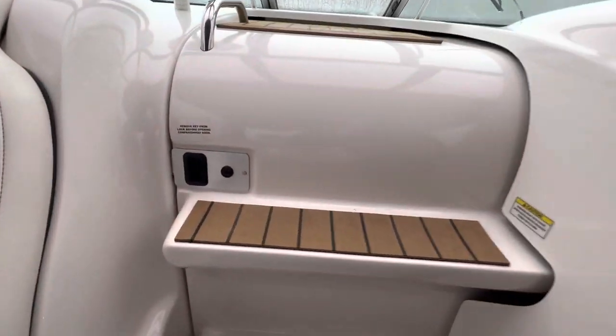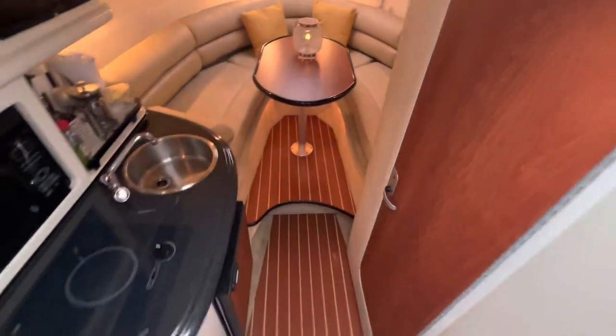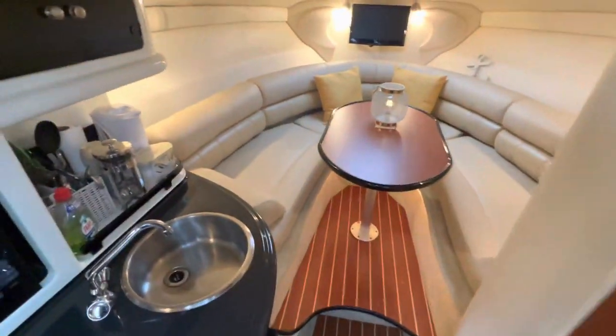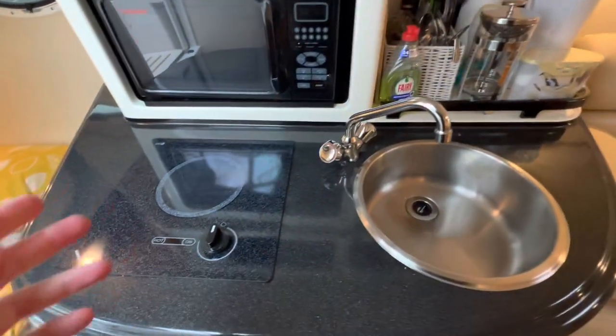Zip up the canopy and you have your bow foredeck sunbathing cushions — not much sunbathing going to be done today. Let's take a look downstairs at the saloon. The fantastic condition of the vessel is probably most evident when we come down here into the living accommodation.